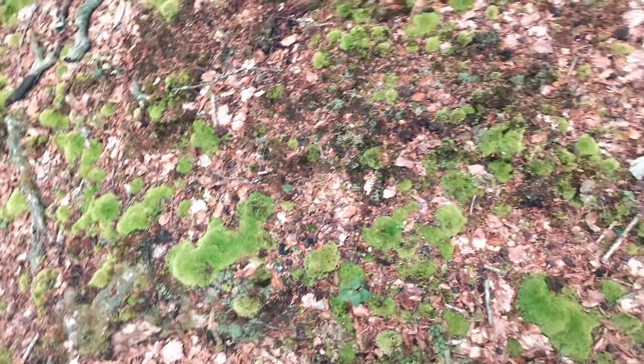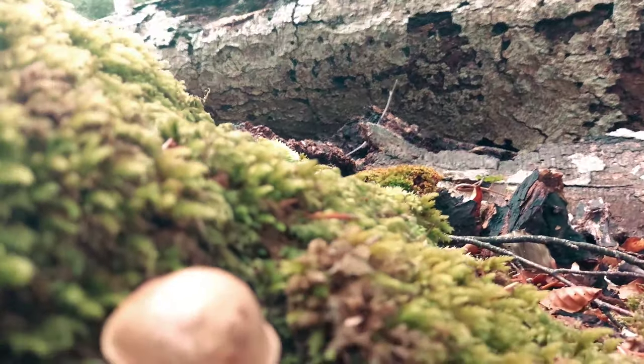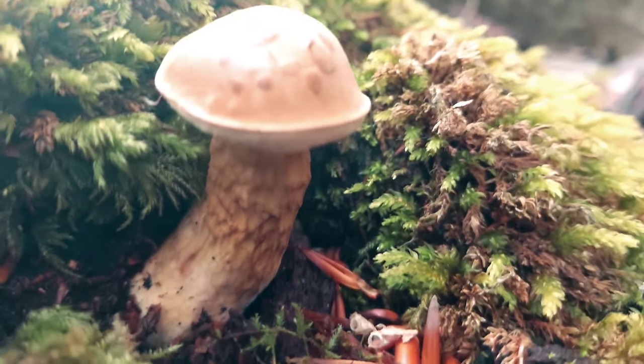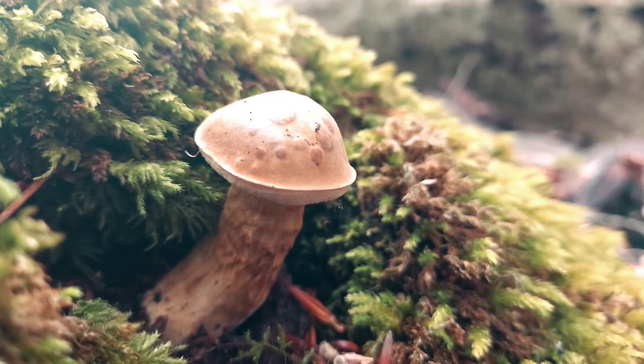Cutest little rustle - he's gone. Beautiful beech trees, absolutely stunning.